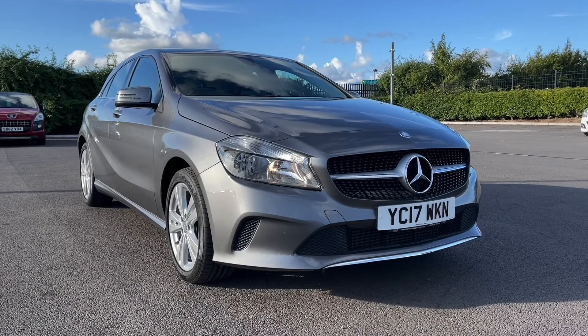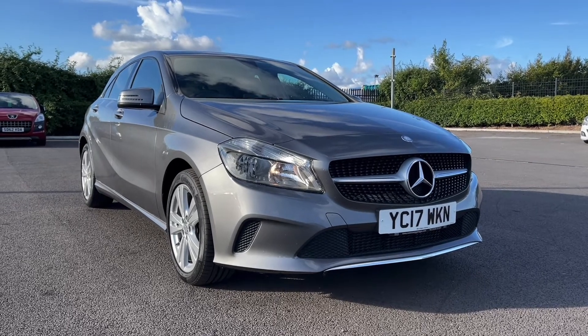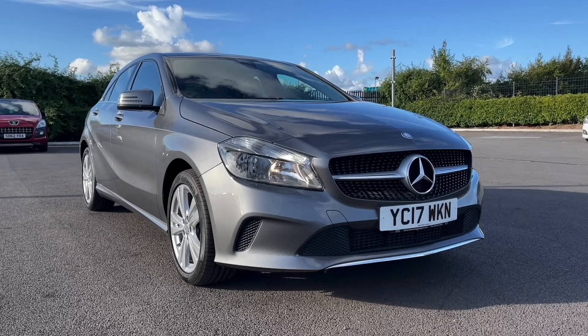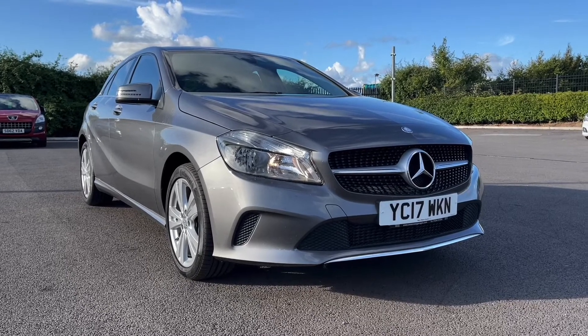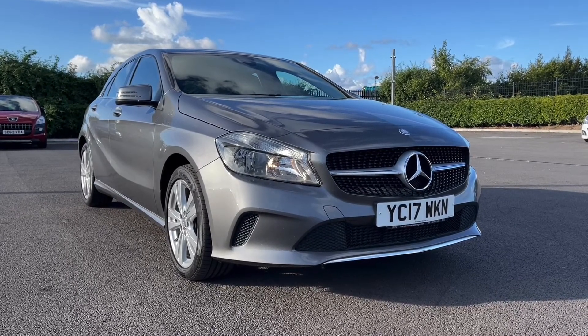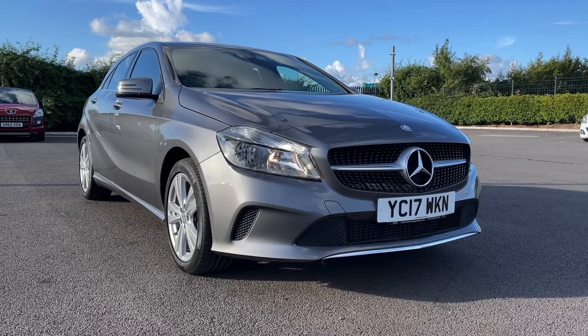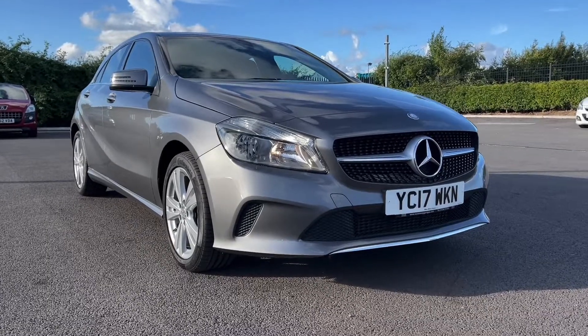That concludes our video tour around this 2017 Mercedes-Benz A-Class A180D Sport. Remember this is a Motor Match approved used vehicle so it does come with a 30 day or 1,000 miles warranty, and three years RAC warranty is available as well as flexible finance packages. Please note all our cars are subject to a £150 admin fee to cover provenance checks. For a personal finance quote or to book a test drive, feel free to give us a call on 01244 311 404. Thank you very much for watching and I hope to see you soon here at Motor Match Chester.